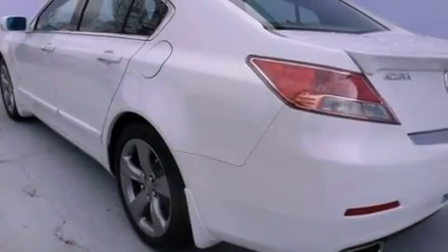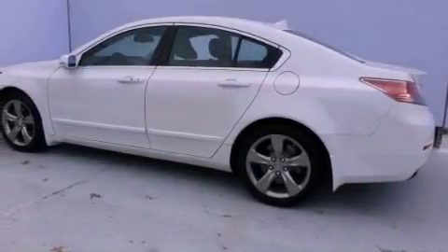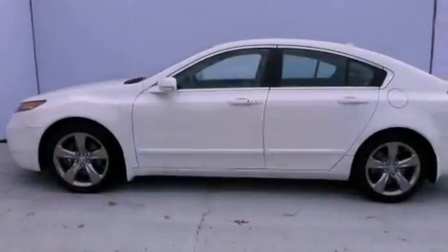The following features are also included: air conditioning with automatic climate control, cruise control, an auto-dimming rearview mirror, leather seats, and a passenger-side vanity mirror.